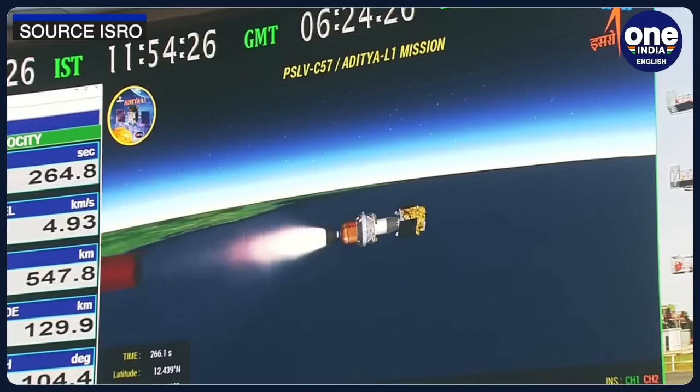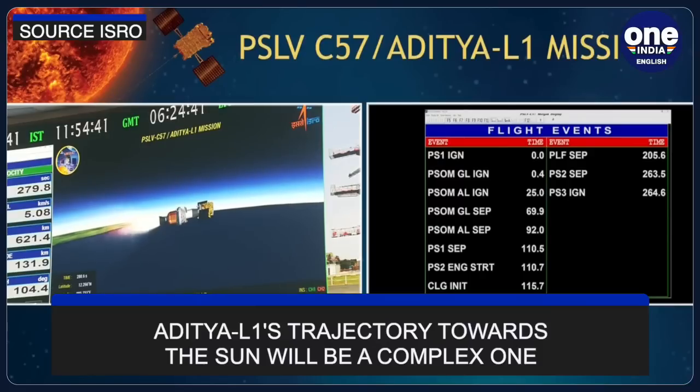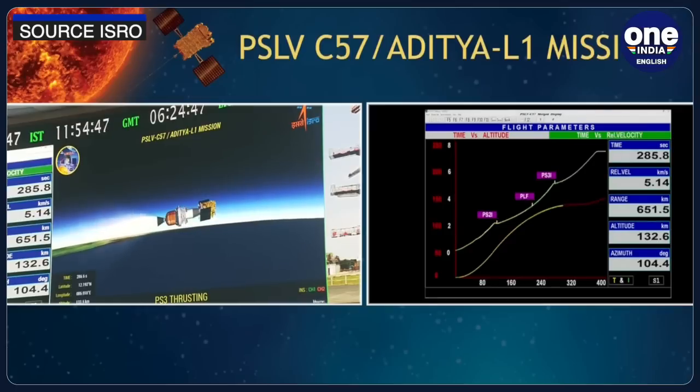Aditya L1's trajectory towards the Sun will be a complex one and will involve several phases. The path is not straight and will include a lot of twists. After being launched, Aditya L1 will be placed in a low-Earth circular orbit — a stage known as the Earth-Centered Orbit Transfer. Aditya L1 will perform three Earth-bound orbit-raising maneuvers, or perigee burns, to ensure that after each step the orbit becomes more elliptical.